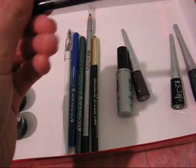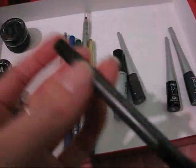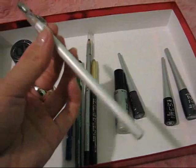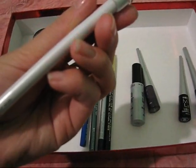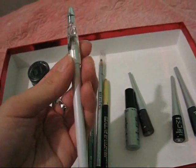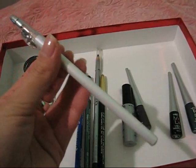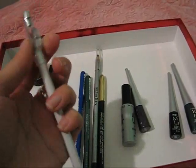Here are my pencil liners. This is MAC's PowerPoint Eye Pencil in Engraved — it's just a black eyeliner. This is Eyes Lips Face Eye Widener in Pearl White, sharpener included. It's a piece of crap. I bought this from Jack's 99 cent store and the packaging had a typo on it.